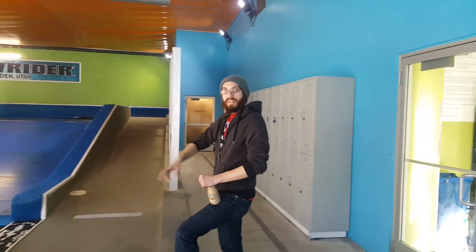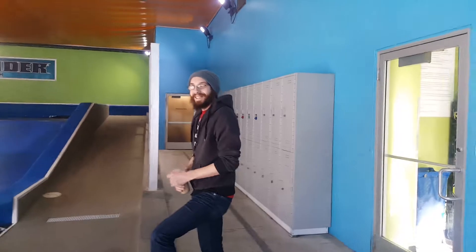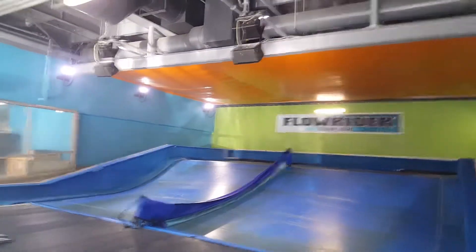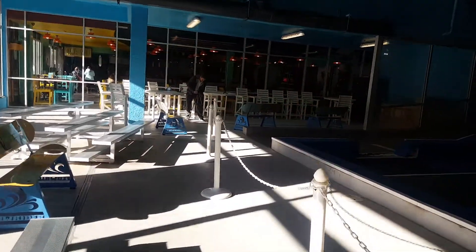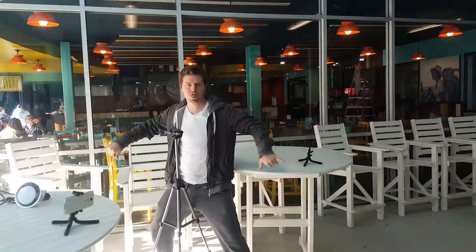This is TK. And this is Jacob — Jacobi. This is Flowrider! And we're setting up. Let's do an interview. Check out Patrick. He's so cool.